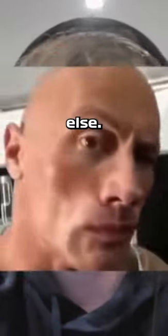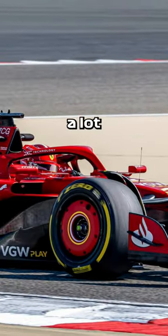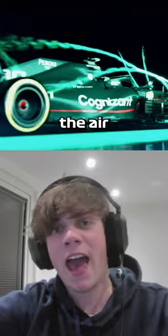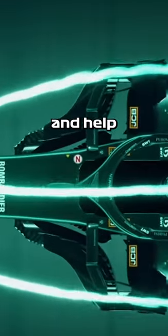But it mostly comes down to something else — and this is how the cars look. You may notice that unlike your mum's Mini Cooper, F1 cars have a lot of strange shapes on them. And all of this is to maximise something called downforce, which is where the air running over the car is able to push it down towards the floor and help it stick.